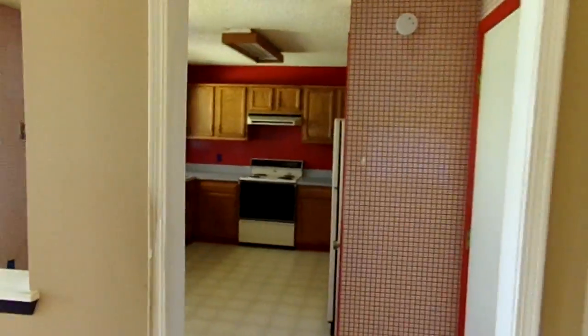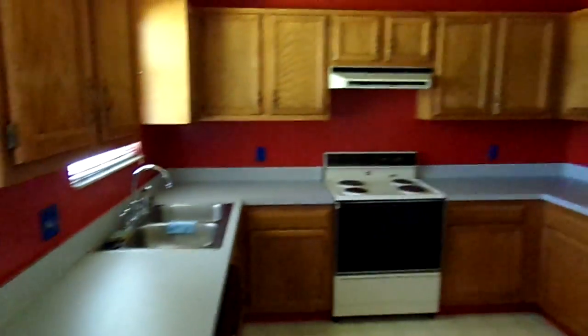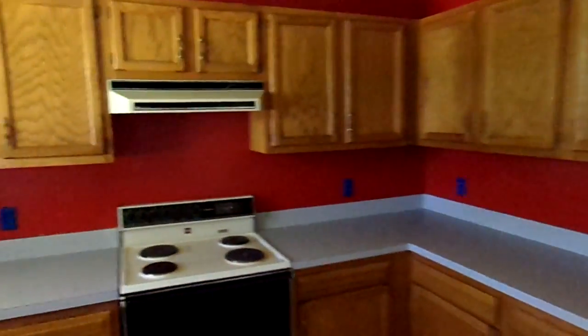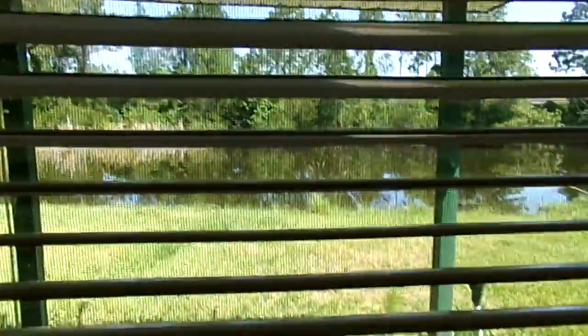To the right we go into a large eat-in kitchen. It's got a dishwasher, range, refrigerator, lots of cabinets, and lots of counter space. There's the eat-in kitchen space with lighting above it. Looking out the window in the kitchen you can see the pond out there — we'll get a better view of that in just a minute.